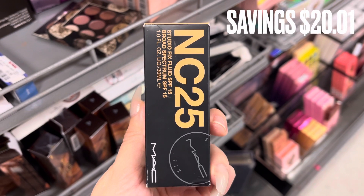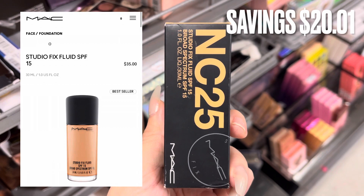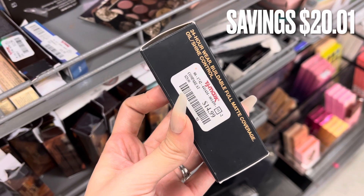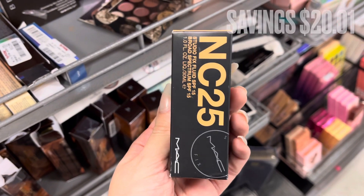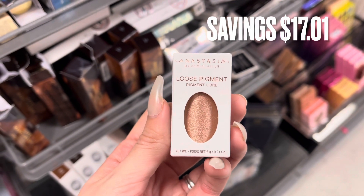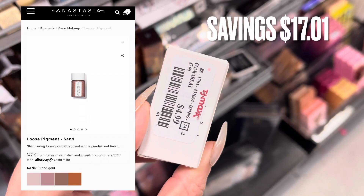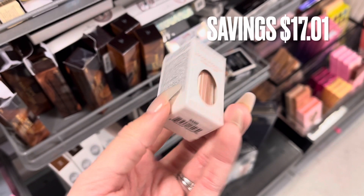Next is yet another foundation — I hit the foundation jackpot today! This is the MAC foundation, which retails for $35. It was only $14.99, a savings of $20.01. I really do like this foundation — it's one of my favorites. Next I have an Anastasia Beverly Hills loose pigment in the shade Sand. It retails for $22 online and was only $4.99 — a savings of $17.01. Pretty good deal.